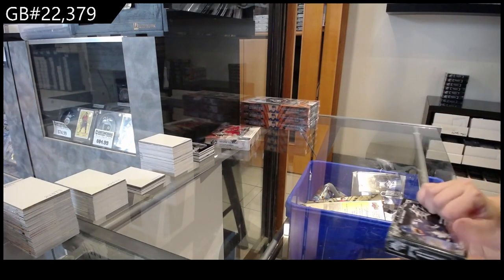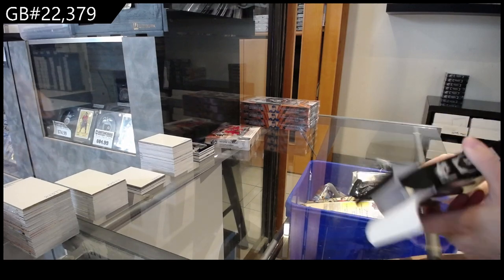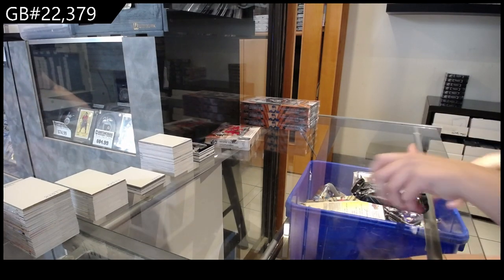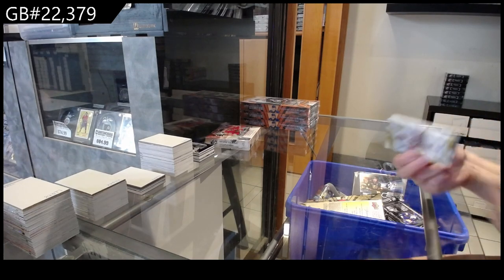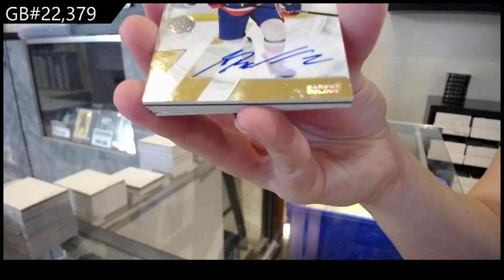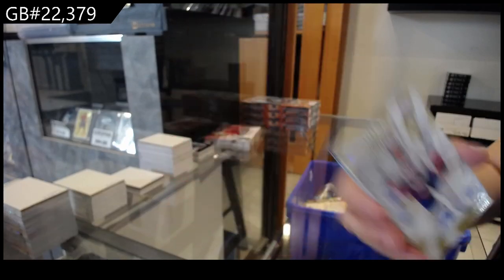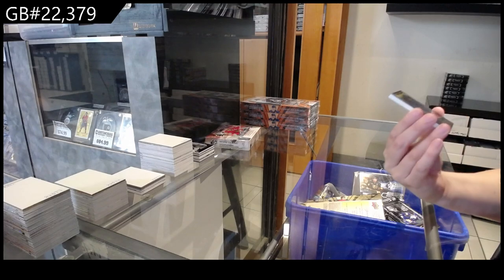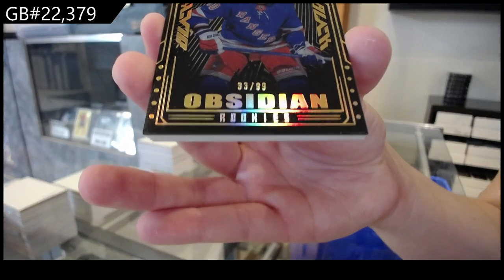23-24. We have got a rookie autograph for the New York Islanders of Samuel Bullduke. We have an Obsidian rookie gold, number $2.99 for the Rangers of Will Coyle.